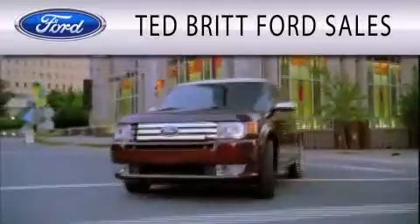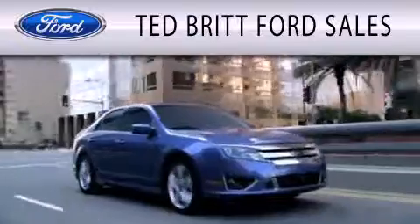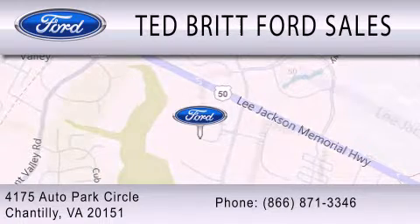Ted Britt Ford Sales is dedicated to doing everything possible to ensure that the experience you have selecting your next vehicle is as pleasant as possible. We are located at 4175 Auto Park Circle in Chantilly.